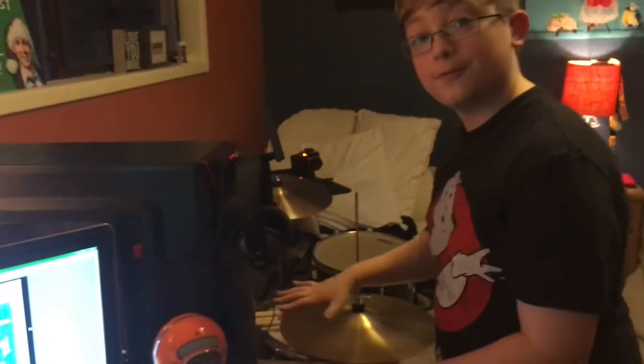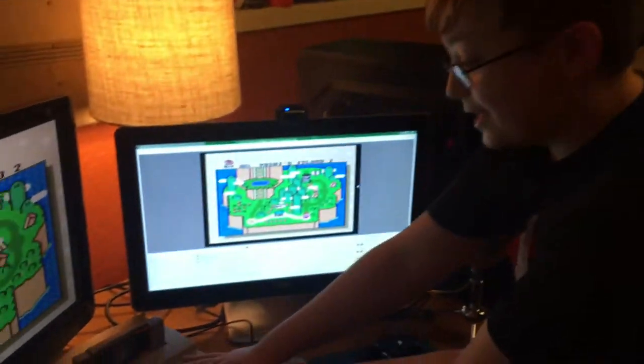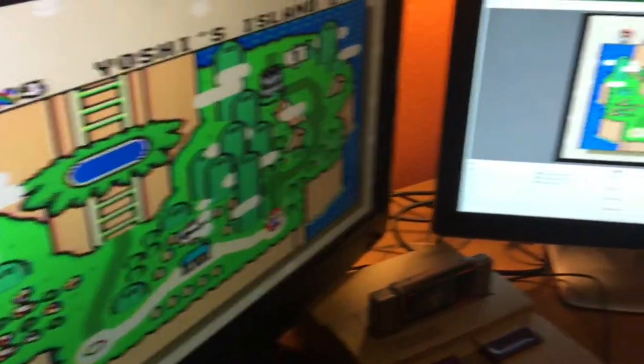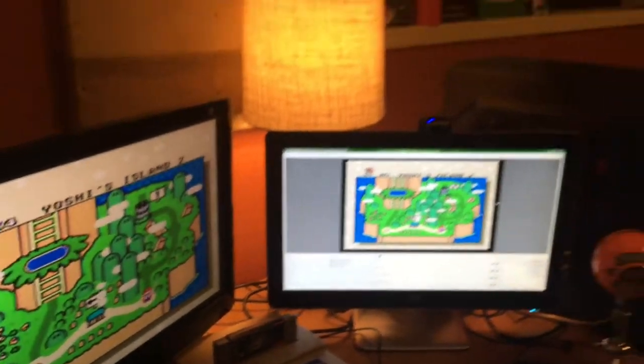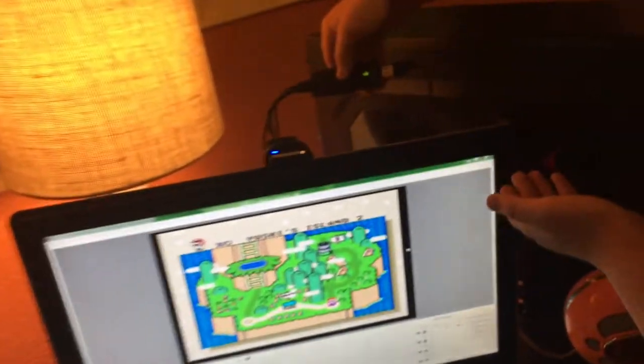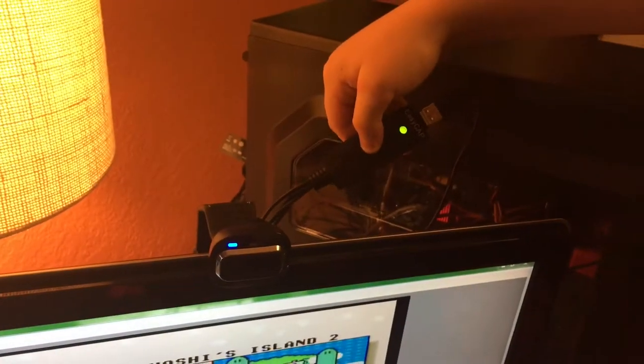I don't have enough room for another person. So right here we have the luxurious SNES, where I can die a multitude of times on Super Mario World and record it at the same time with my favorite capture card. It's tiny, it sucks, but it works.